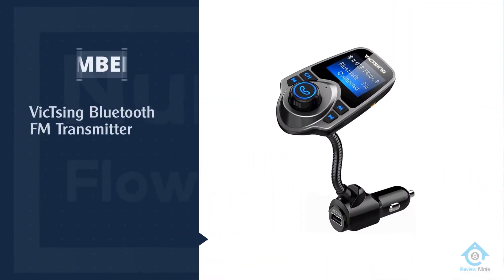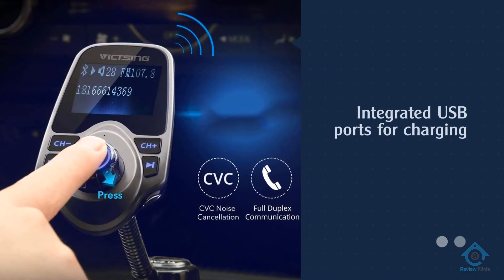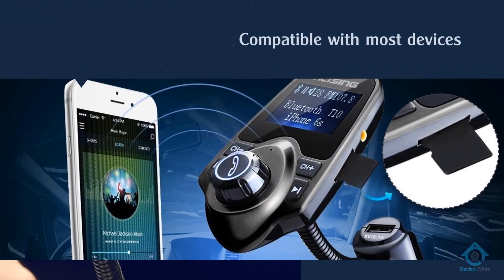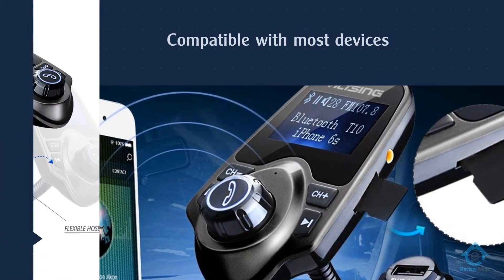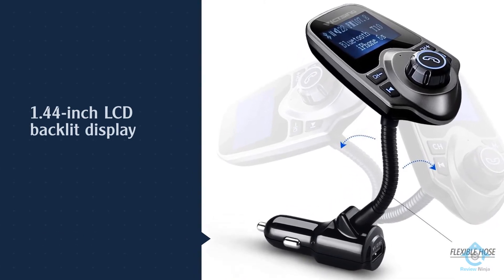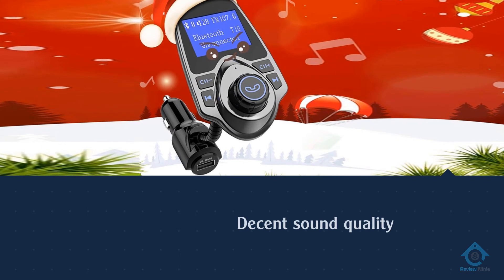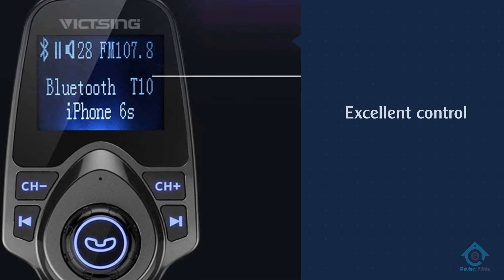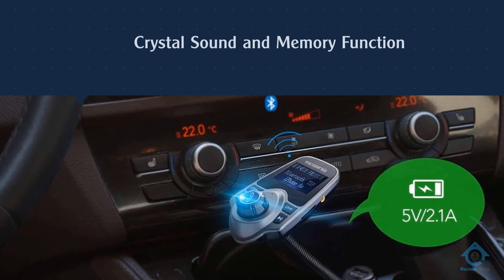Number 4. Victsing Bluetooth FM Transmitter. The Victsing Bluetooth FM Transmitter is an excellent choice for those looking for a Bluetooth car adapter with integrated USB ports for charging. It is compatible with most devices on the market, as well as the majority of vehicle makes and models. It boasts a 1.44 inch LCD backlit display screen that displays song name, incoming phone number, and voltage of the car battery. Those who purchased and reviewed this Bluetooth car adapter appreciated that it worked well and offered decent sound quality. People commented that the screen was easy to read and the volume knob offered excellent control.